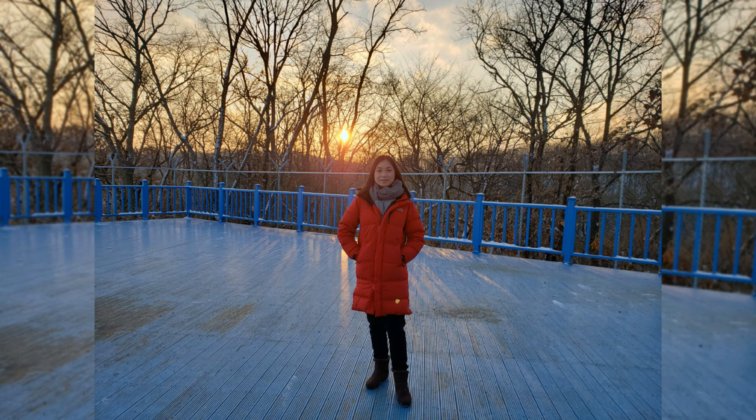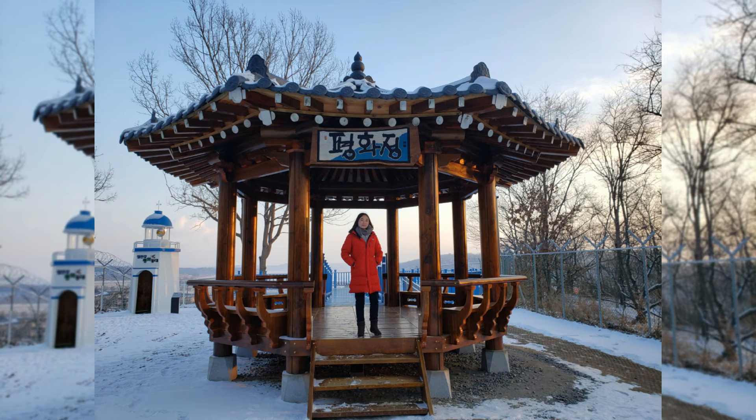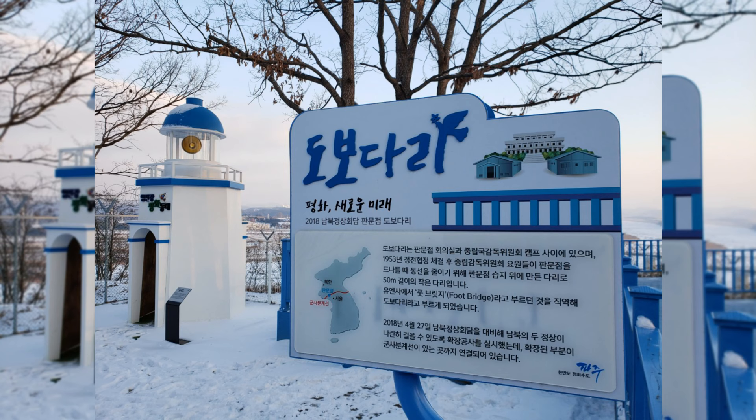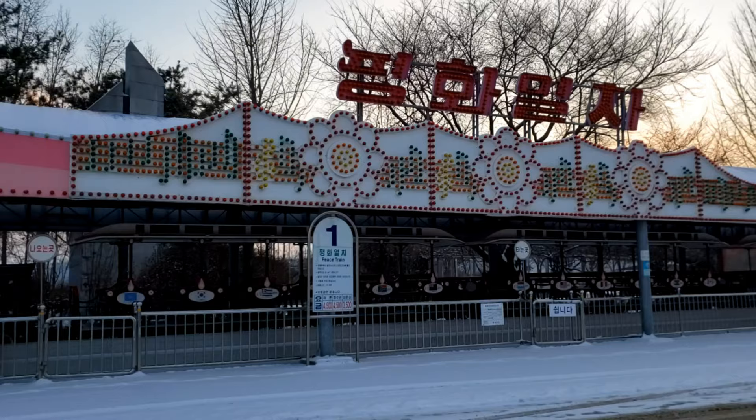Here we have the observatory and you can see everything from here. It was a really nice view and there was a really nice sunset coming. There were only two more photo spots here, then I headed back.